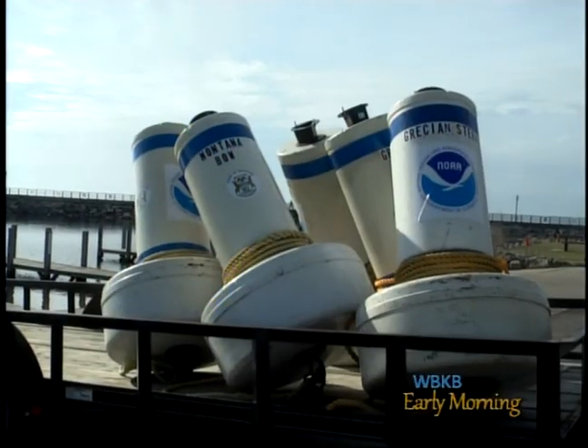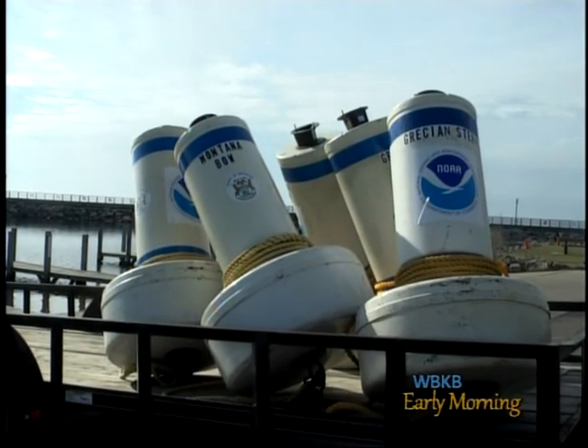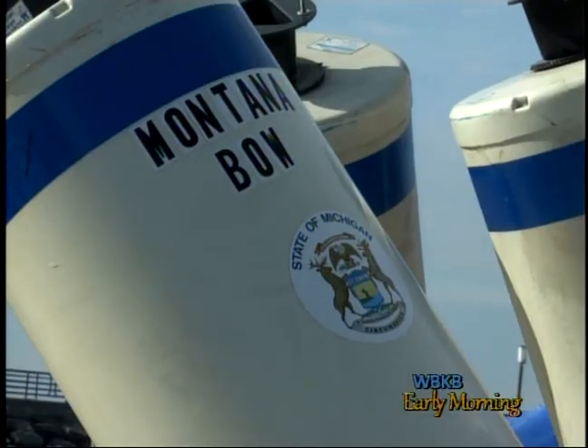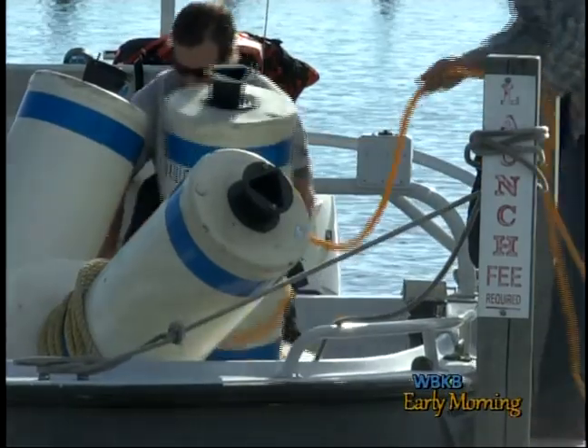Archaeologists from NOAA have been spending the week making it easier for the public by sending out buoys at about 30 different shipwrecks located at Thunder Bay here in Alpena, along with others in Preskill and Alcona.